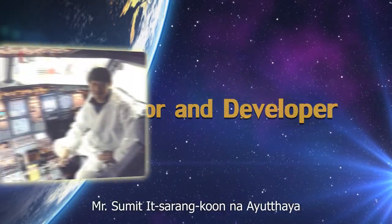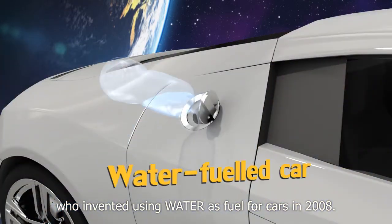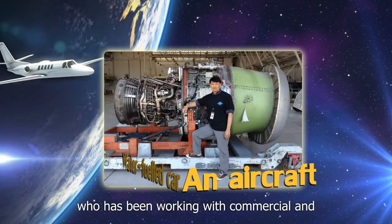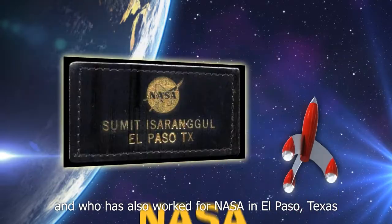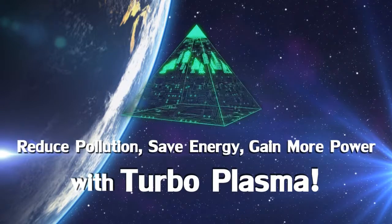Turboplasma was invented by Mr. Sumit Itzalankun Naayutia, who invented using water as fuel for cars in 2008, and who has been working with commercial and military aircraft for more than 35 years, and who has also worked for NASA in El Paso, Texas. Save energy. Gain more power with Turboplasma.